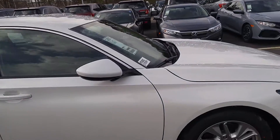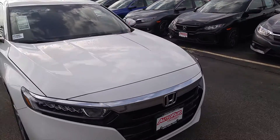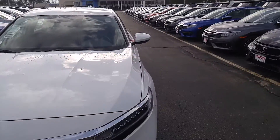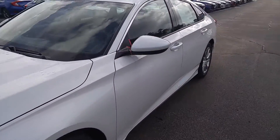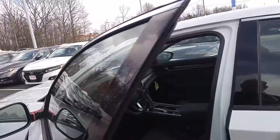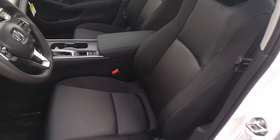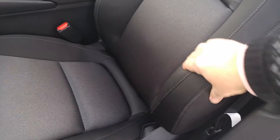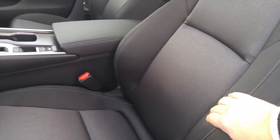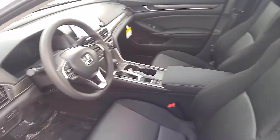You'll find the base model of some of its competitors come with steel wheels. Let's take a look inside. The driver's seat is adjustable for both front and back and height. It has extremely supportive side bolsters in the seat — I really like these. They really give me a snug feeling when I'm driving the car.